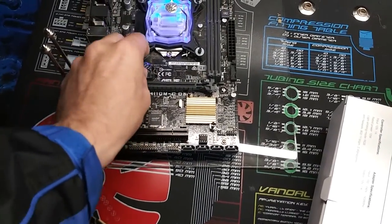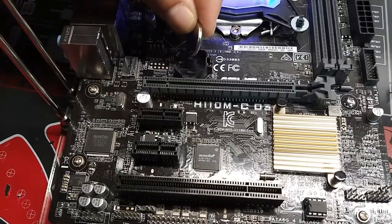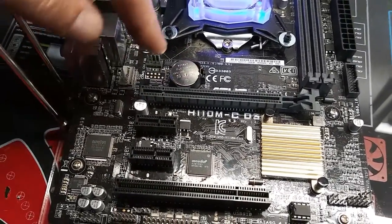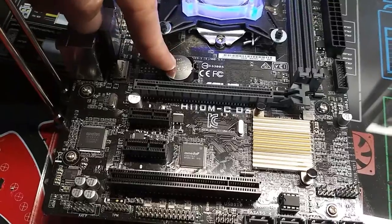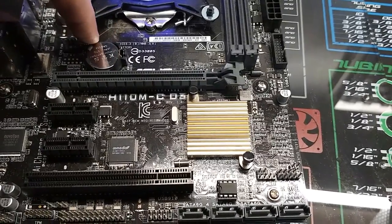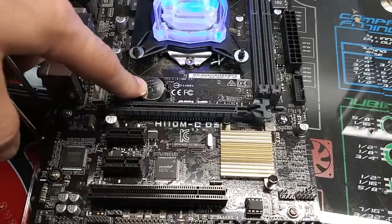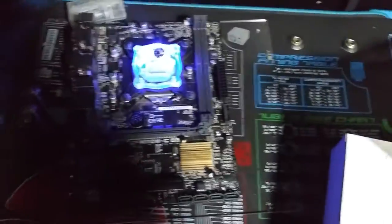Then you just pop it back in - make sure the top is facing up and push it in. You can get these batteries at Walgreens or Walmart. These batteries do die, so if you think the battery is dead, you can pick them up. They're usually labeled CR2032 - that's a very standard battery. You'll find that anywhere.